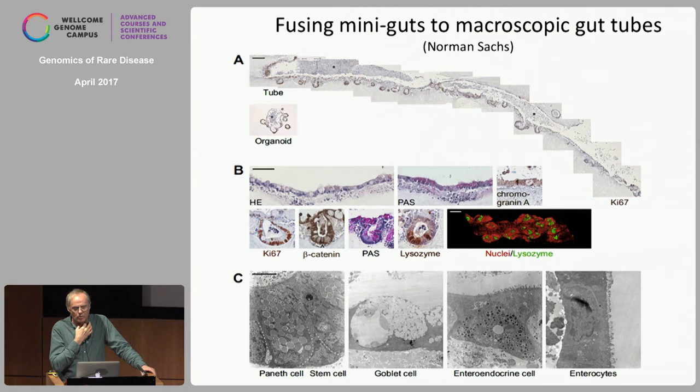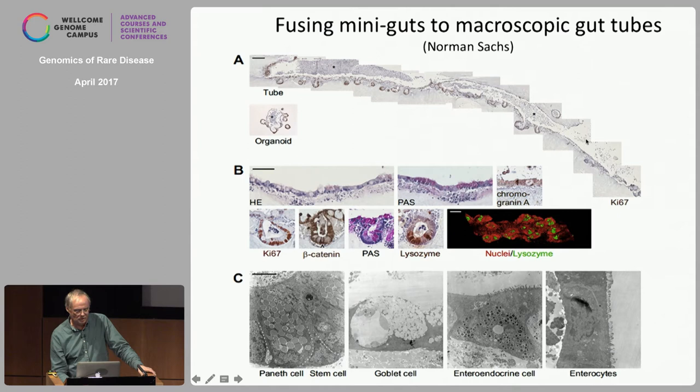These mutations typically avoid the expressed genes, suggesting an even more powerful transcription-coupled repair active in these cells. You can fuse them together: if you have one cell you can make a billion cells in culture and push them together into a tube. As you can see here, they make a two-centimeter-long tube that essentially looks like a normal gut — a central lumen, multiple crypts, and all cell types present.